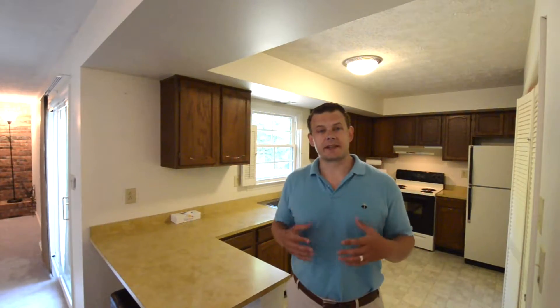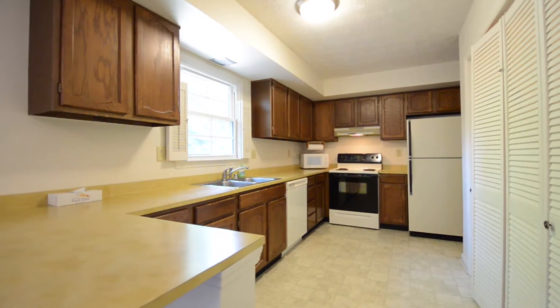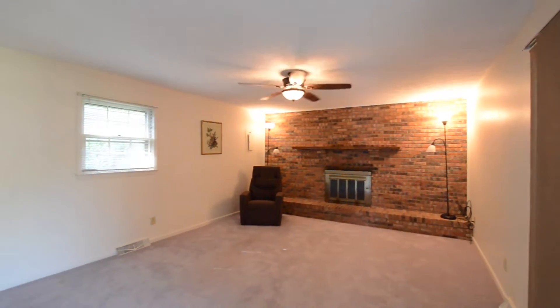We've got a really nice spacious kitchen. It's very large and it's got this great breakfast bar. The living room has a pretty sweet fireplace.